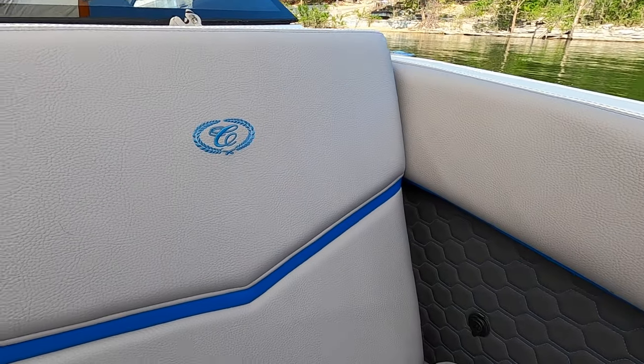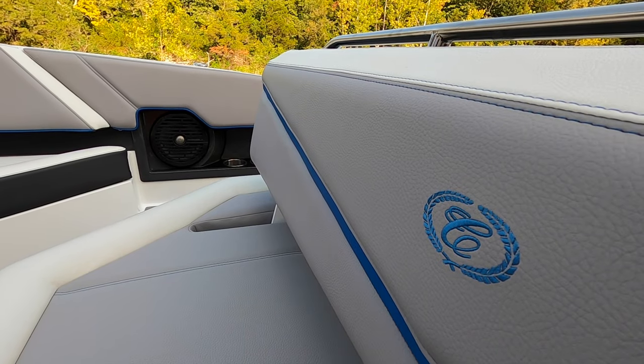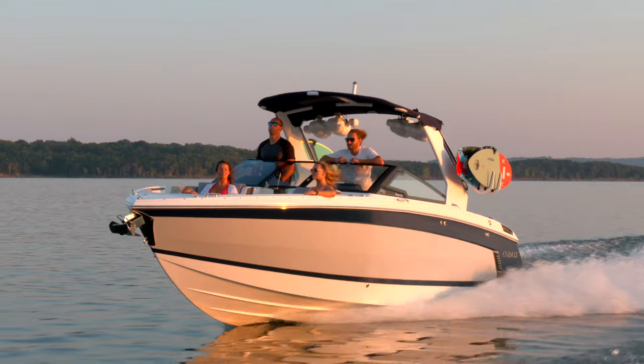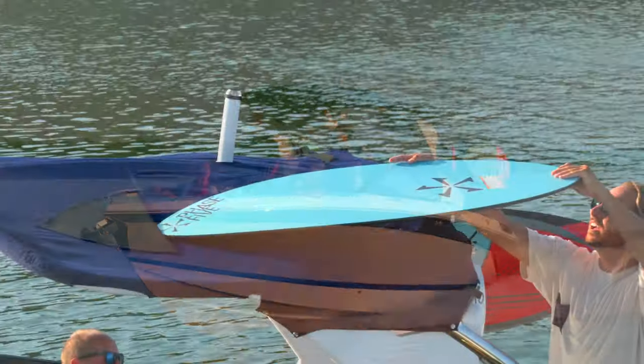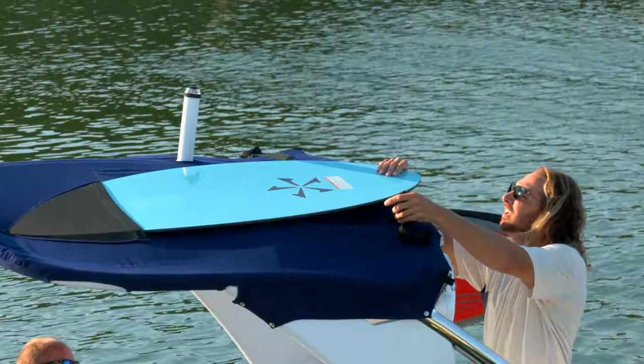Plus, the double-stitched upholstery now offers Fresco Chill vinyl on the darker colors for a 15 to 20 degrees cooler surface temperature than traditional vinyl. Trust Cobalt to find a way to make the best even better. Because it's a Cobalt, one can expect many other new and exclusive features.